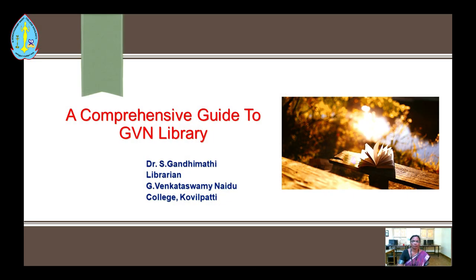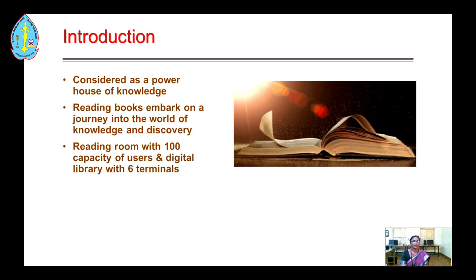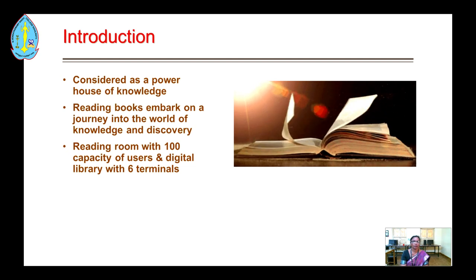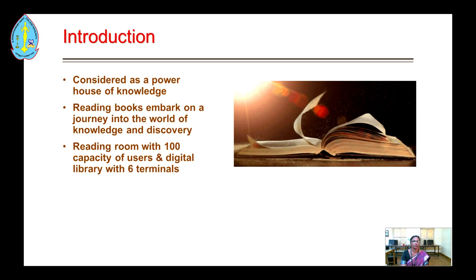Good morning to all. I am Ganyamati, Librarian, GVM Seminary College, Goethe. Today we are going to see a comprehensive writing of the GVM library. Consider it as your own world of knowledge — reading books is an empire and a journey to the world of knowledge and discovery.